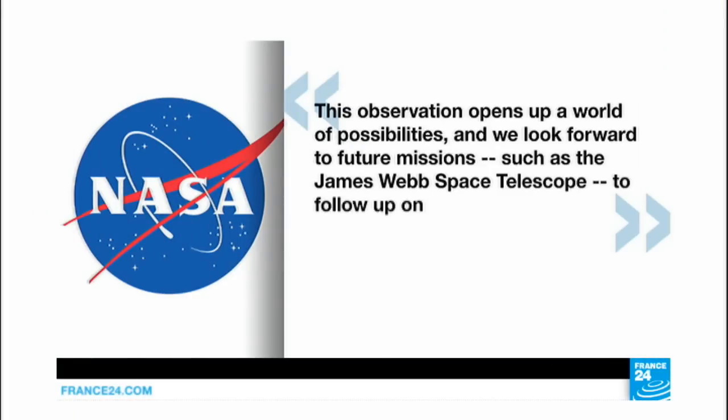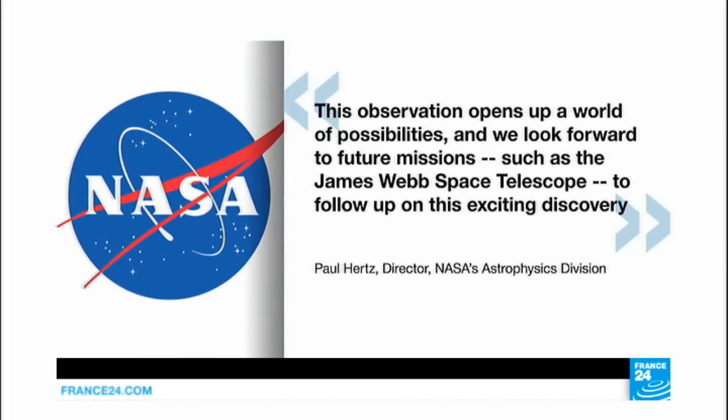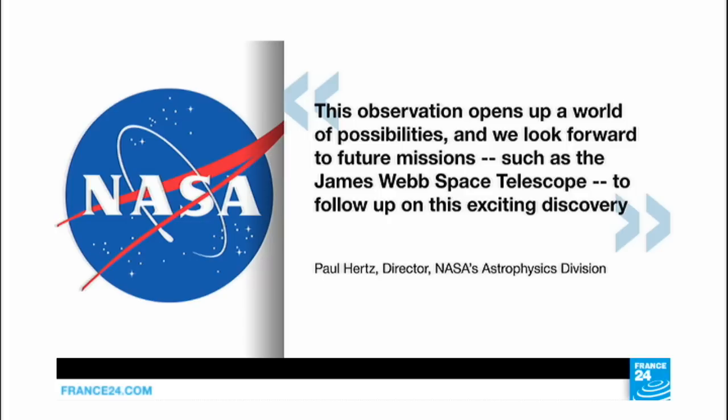This observation, NASA says, opens up a world of possibilities and we look forward to future missions, such as the James Webb Space Telescope, to follow up on this exciting discovery.